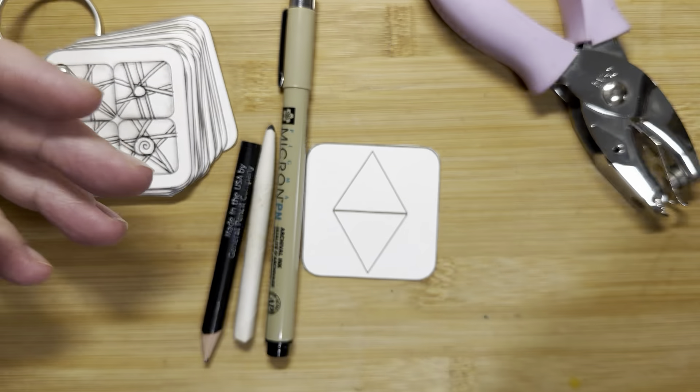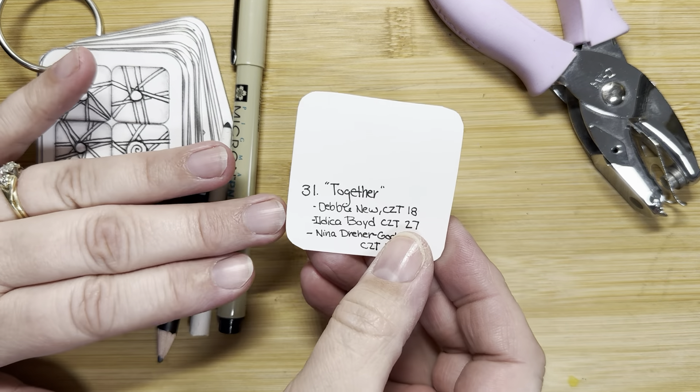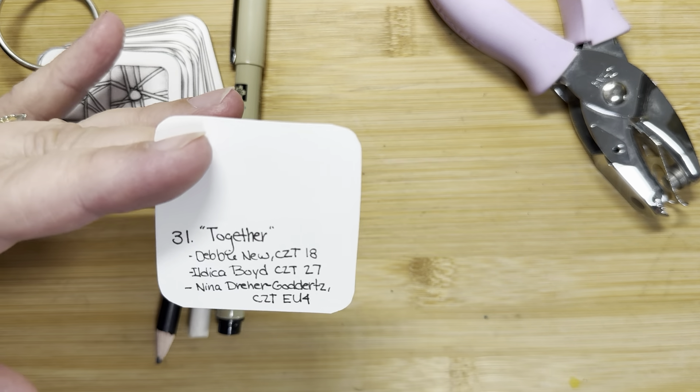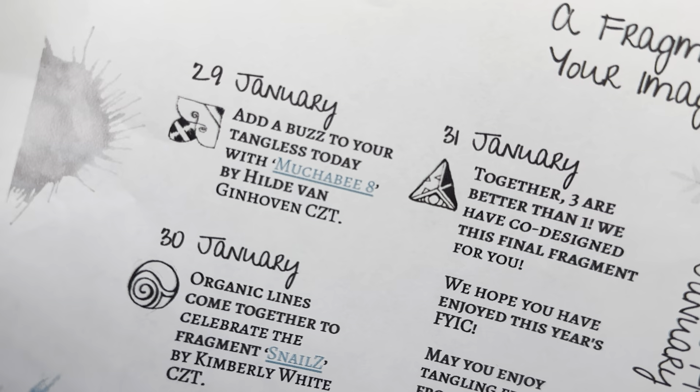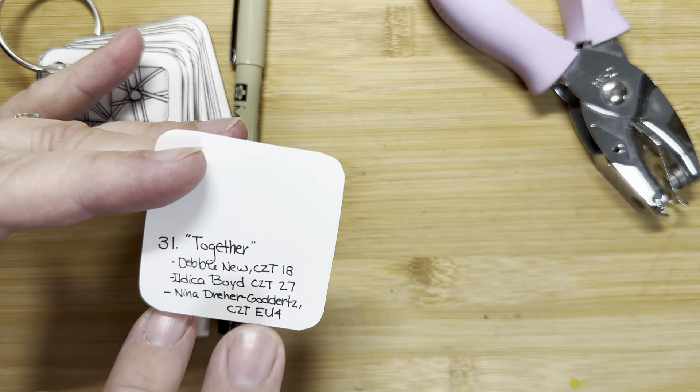So they did not name it, but in the back of mine I wrote 'Together,' because they said 'Together, three are better than one.' So I just named it together, and then I wrote the names of the creators.